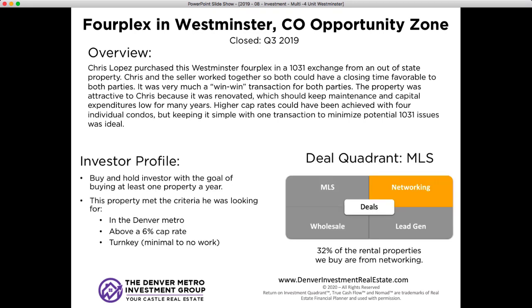My investor profile: I'm a buy-and-hold investor with a goal of buying at least one property a year. My general goals are a property in the Denver metro area, something above a 6% cap rate, and ideally turnkey properties that need minimal work. I found this property through networking, which is where more than half the multifamily properties we find come from. I started networking months out, asking who's selling something and how we can make a deal, and was able to put this together.